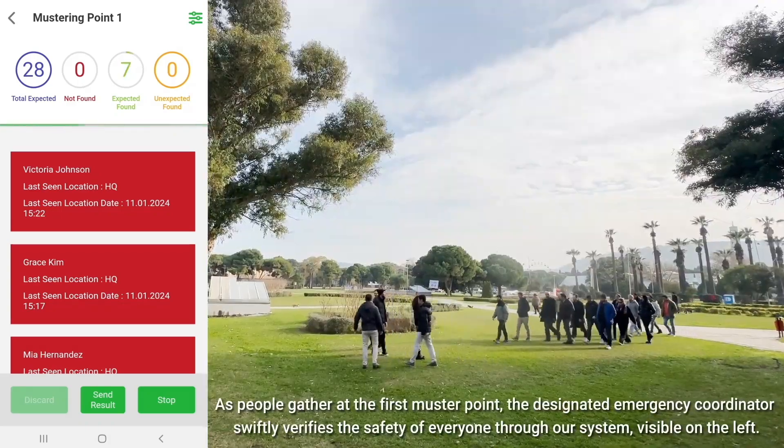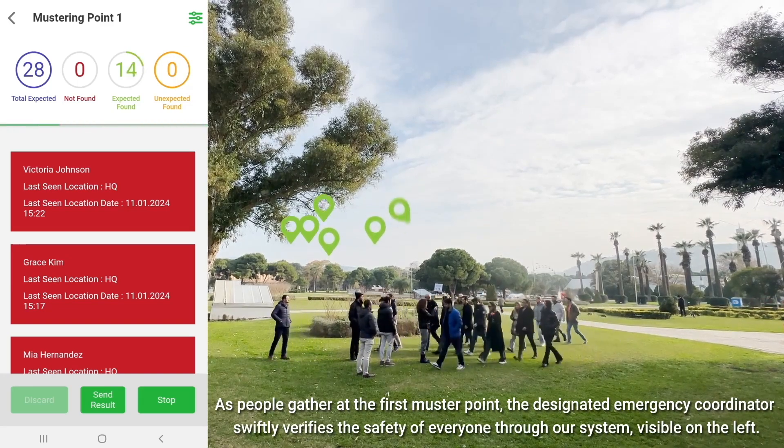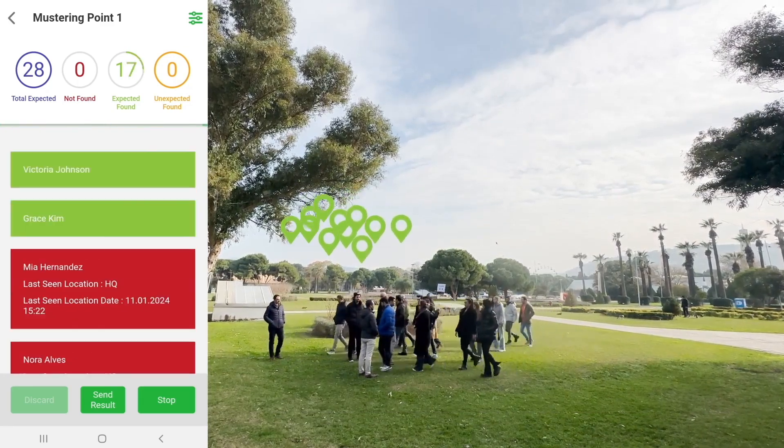As people gather at the first muster point, the designated emergency coordinator swiftly verifies the safety of everyone through our system, visible on the left.